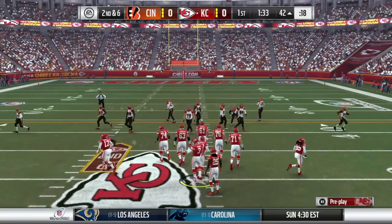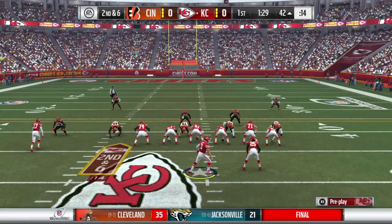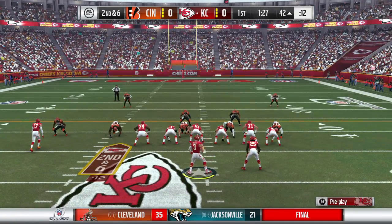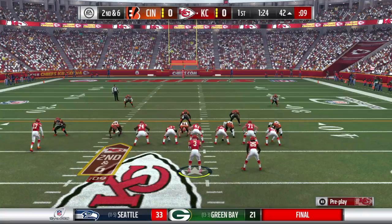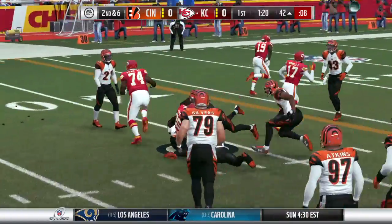And here comes play number six on this drive. We always like to talk about defense in terms of levels. First level: defensive line. Second level: linebackers. Third level: defensive backs. On that run, that was what we call a first level run, and it was stopped by a second level player.